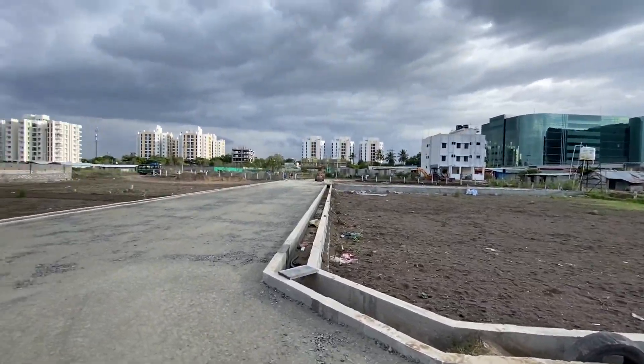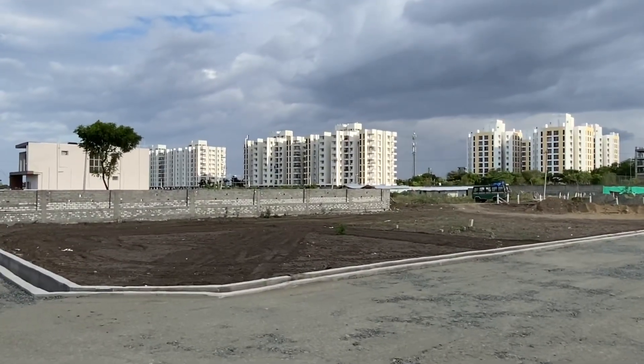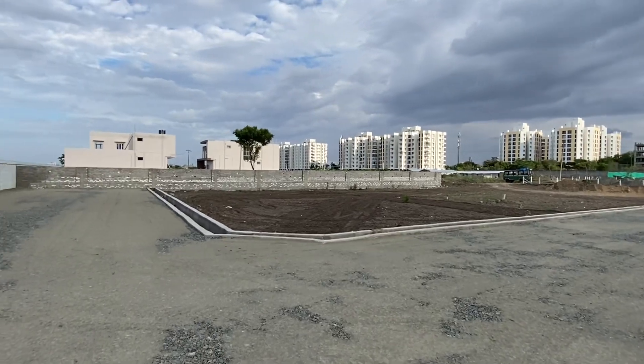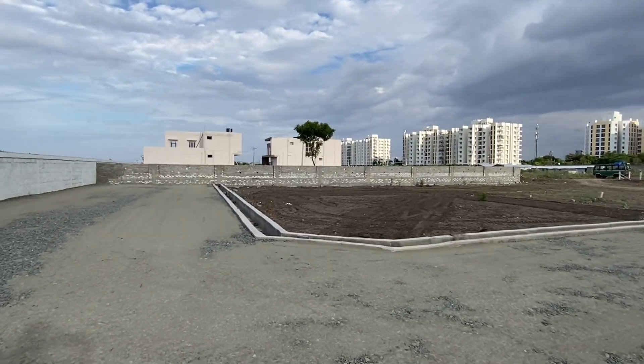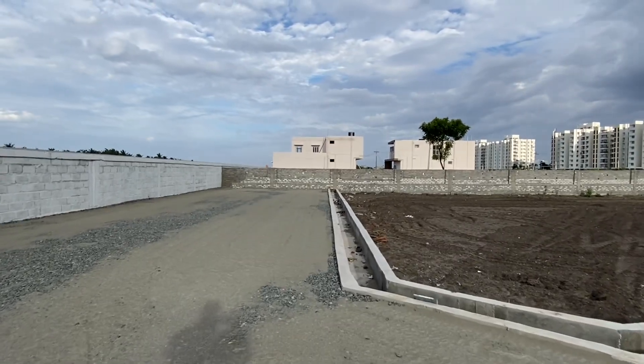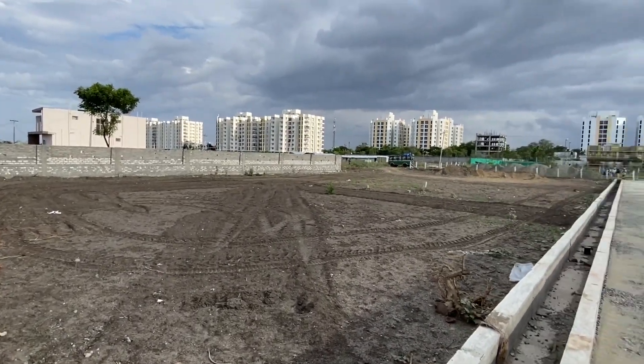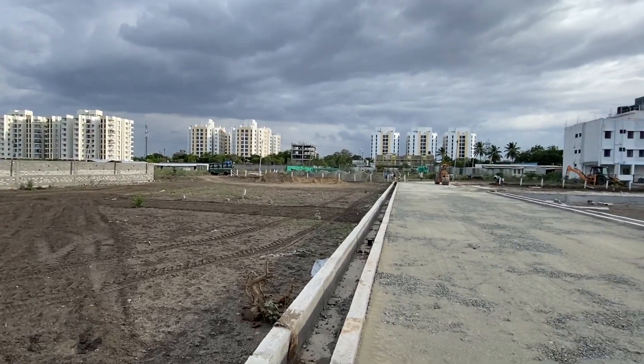It is located in the North East. Only 10 sites available. It is a 30 feet road premium plot — an exclusive and valuable property.